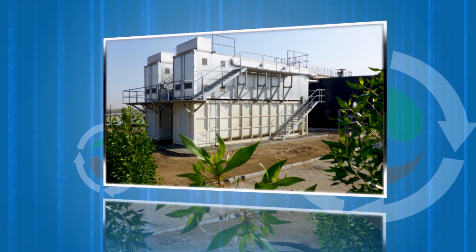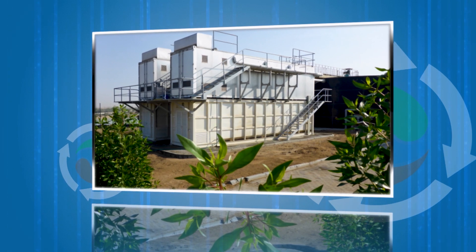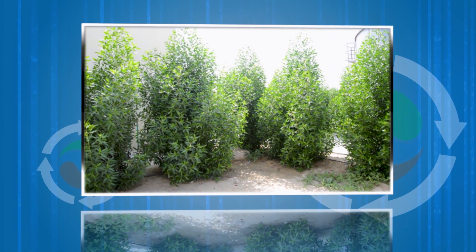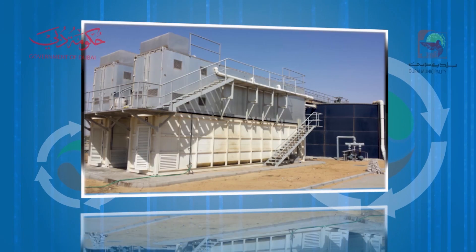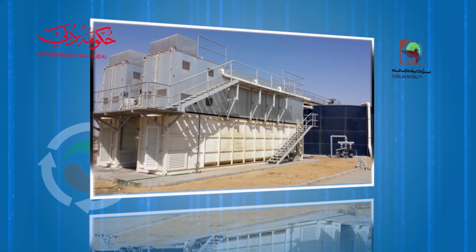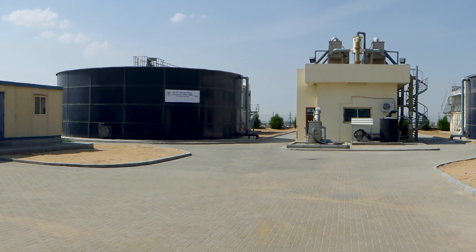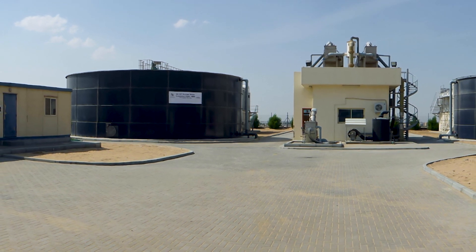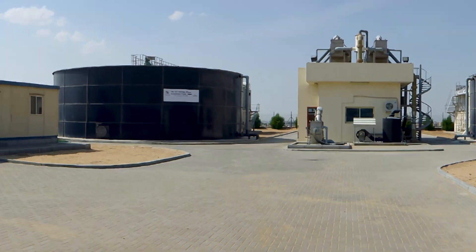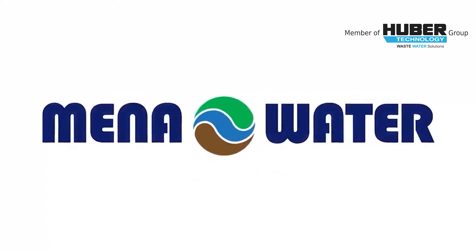The client, Dubai Municipality, expressed their complete satisfaction on overall plant performance and on the quality of treated effluent. In addition, MENA Water was awarded the three-year operation and maintenance contract for this plant. This successful project implementation positively affirms and expedites our dedication in the further development of packaged water treatment systems. MENA Water — our aim, your confidence.